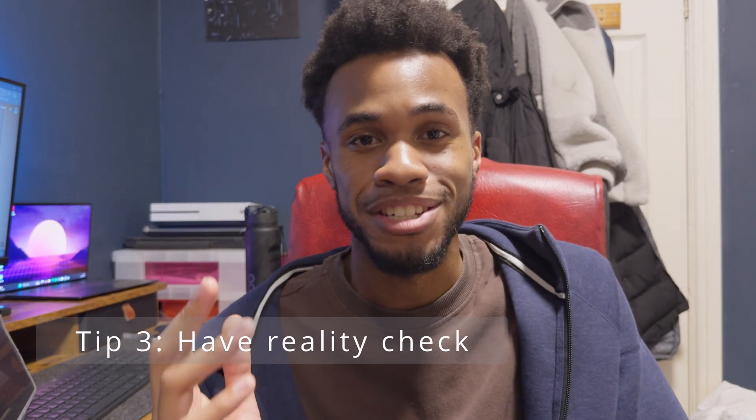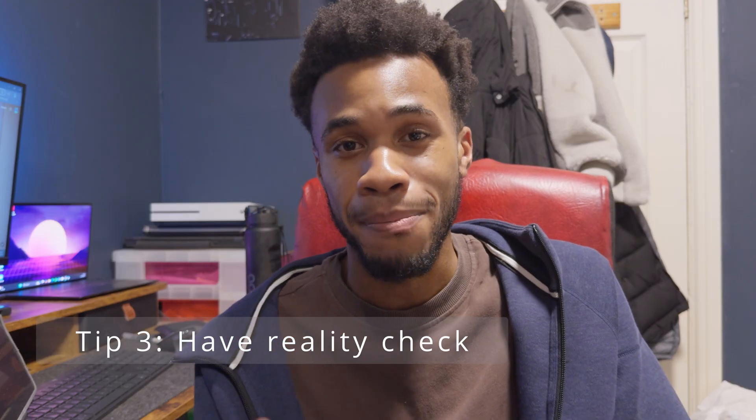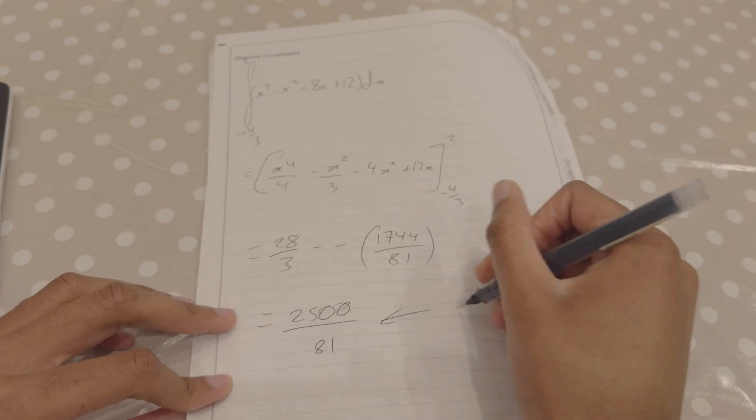Once you've written down your answer, don't just move on — have a reality check. Think about the answer you've put down. Does it make sense? And I know I mentioned the skin being useless information, but in this specific tip it actually becomes useful. If you were working out the price of each apple and got $26,000 as your answer — for one apple, $26,000 — that doesn't make sense. Another example: if you solved for time and got a negative value, unless you're time traveling, that shouldn't happen. Just give yourself that small reality check.